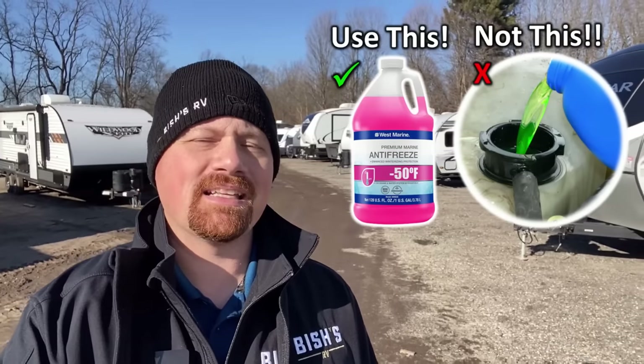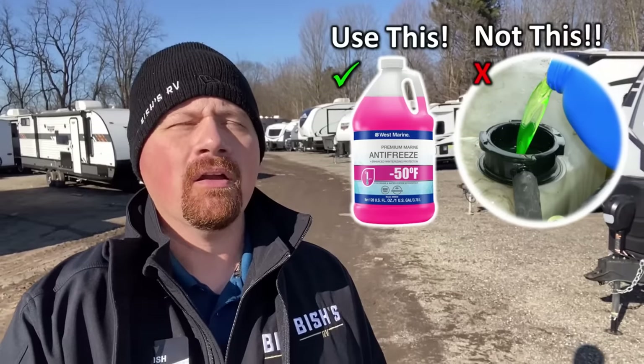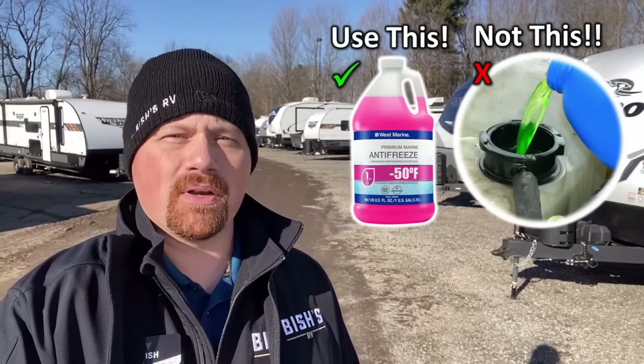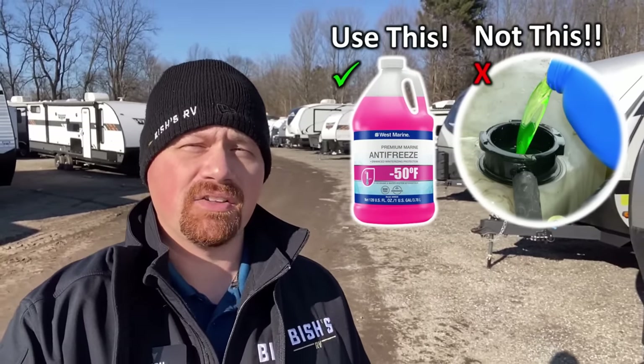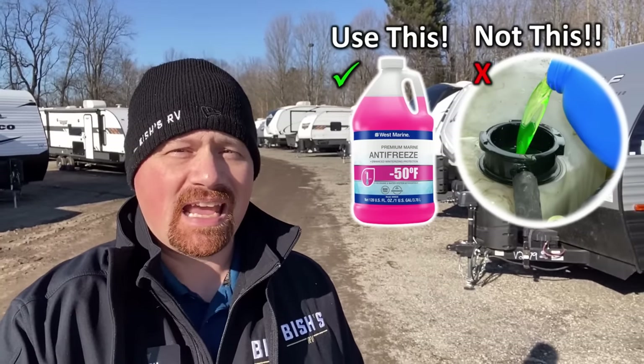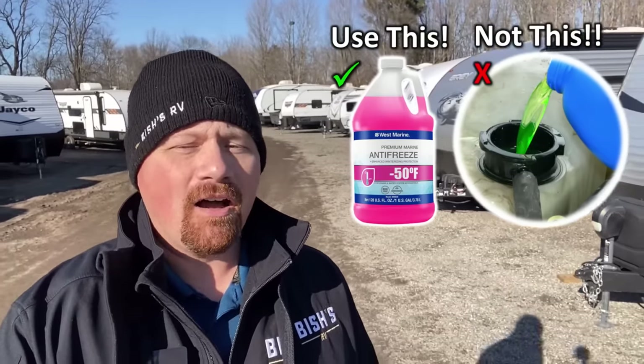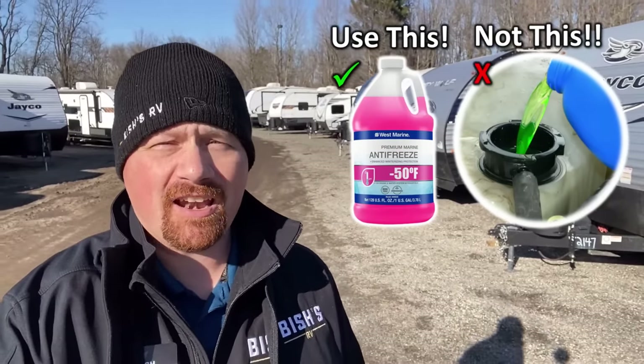If you decide to winterize it yourself, antifreeze costs anywhere from about $4 to $10 a gallon, and not all antifreeze is created equal. First, you should only use pink antifreeze in your RV's water lines because it's non-toxic. The green stuff — I've seen it twice in my career where someone brought a used RV to trade in with green antifreeze through the lines. That's an instant deal-breaker. Your entire water system is now chemically and dangerously contaminated. If you're buying a used RV and you see green antifreeze, run — don't walk away from it, because it might kill you. I mean that for real.